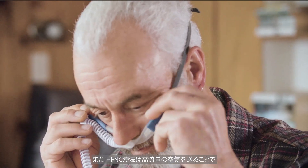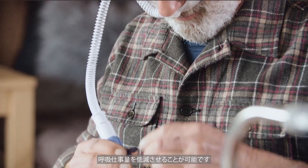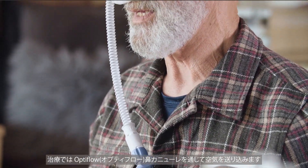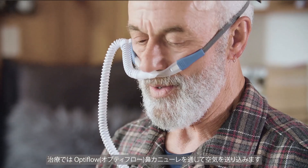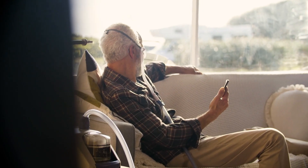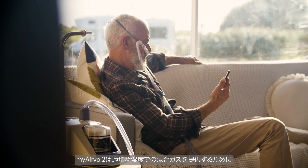Humidified high flow therapy also generates airflow to reduce the work of breathing. The therapy is delivered through a comfortable Optiflow nasal cannula. Patients can eat, drink, and talk during the therapy.